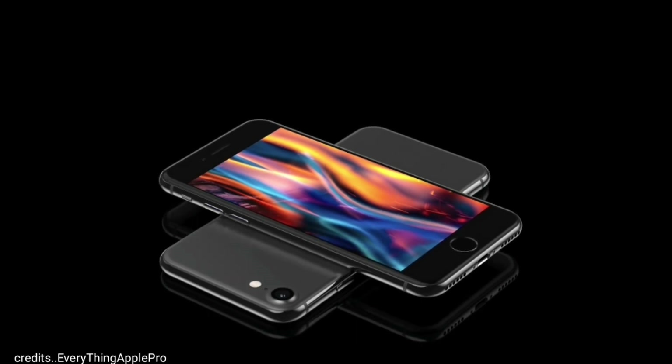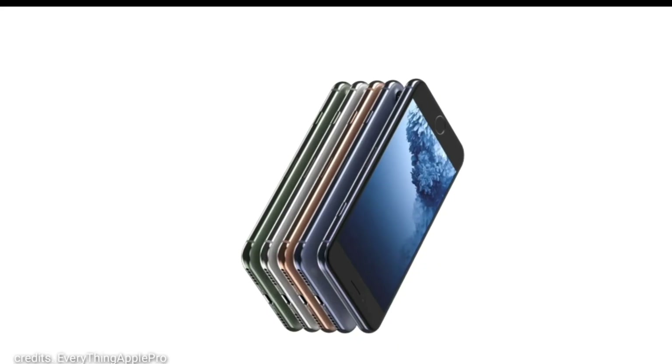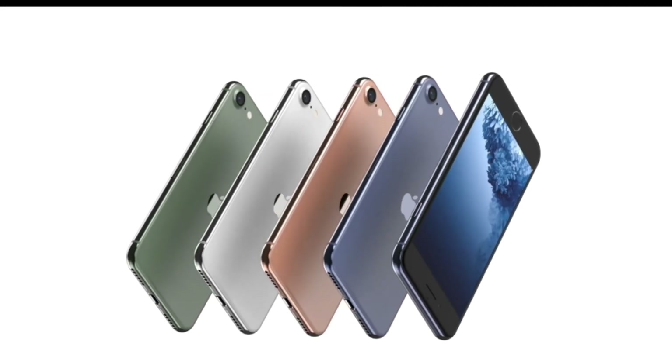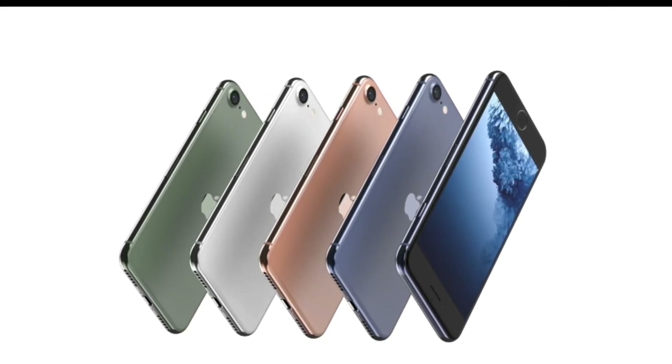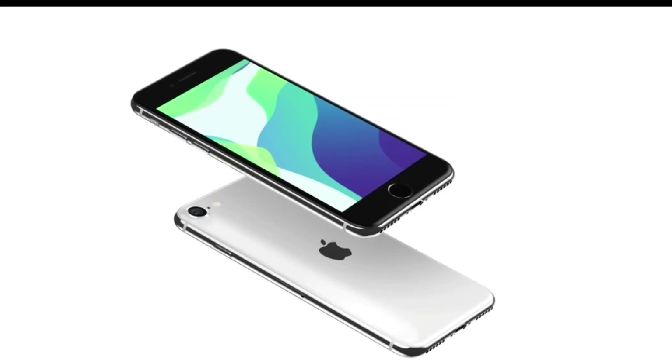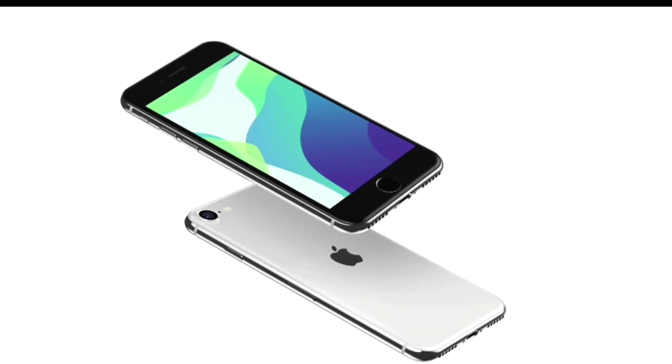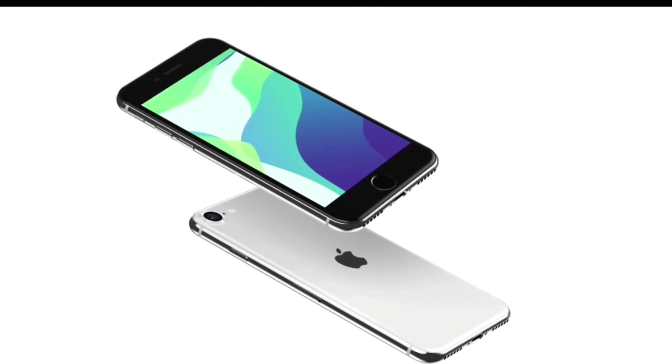Now talking about the design of iPhone 9, it will come with the iPhone 8-like design with a 4.7-inch LCD panel at the front, Touch ID at the front, big bezels up and down. At the back there will be a single 12-megapixel primary camera lens. At the bottom of iPhone 9, there will be a speaker grill, lightning port, a mic, and there will be no headphone jack.